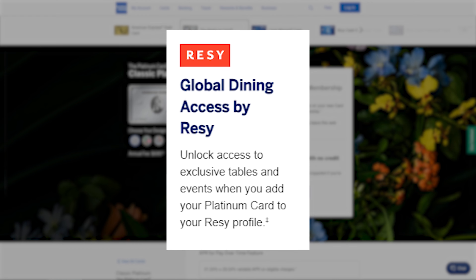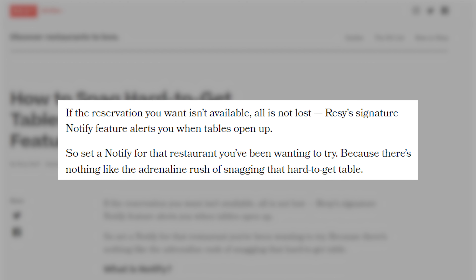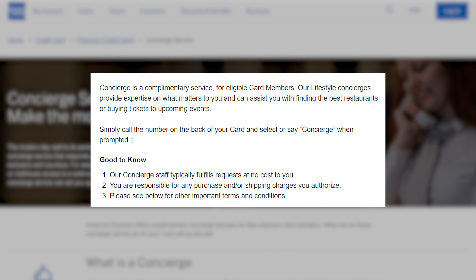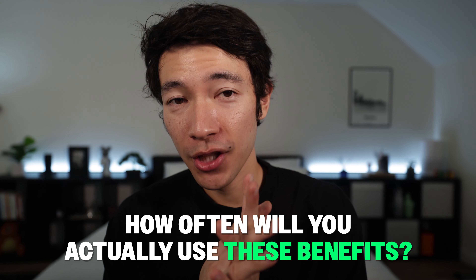Next is the Resi Global Dining Access benefit — another lesser-known and somewhat hit-or-miss perk. Through Resi's Global Dining Access you can use Priority Notify, which sends push alerts when a table opens up at your desired time at a Resi restaurant. You can also call the Amex concierge to find sold-out tables, since all Resi restaurants keep a couple tables reserved for Global Dining Access members. Realistically, you'll probably use this only once or twice — it's most useful if there are many Resi restaurants in your area.